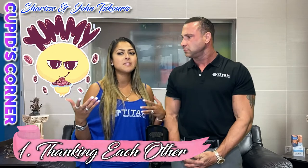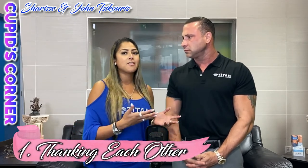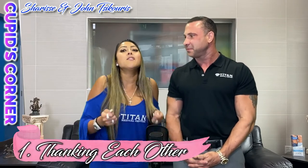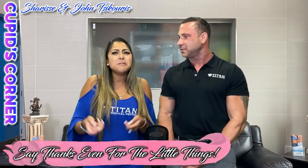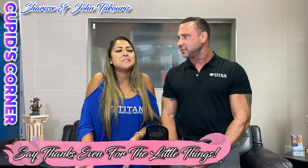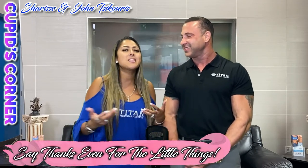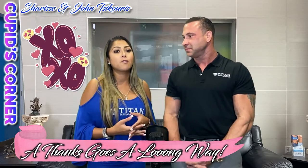Little things could be: maybe they brought you a snack from downstairs, maybe they brought you some cookies on a plate. Just say thanks — it goes a long, long way. It makes people feel warm and fuzzy inside, and it makes them feel appreciated for what they've done, no matter how small it is. When you're doing nice things for somebody and getting recognized for it, you might want to do it even more.